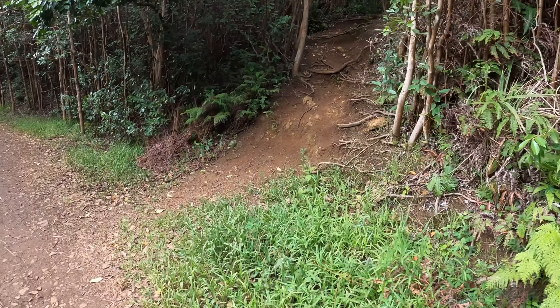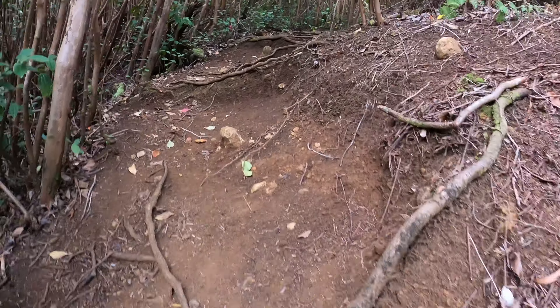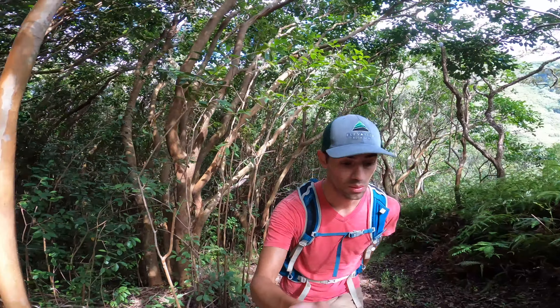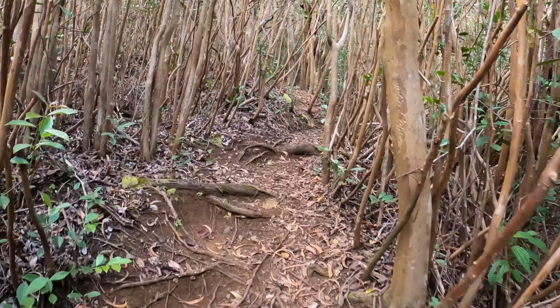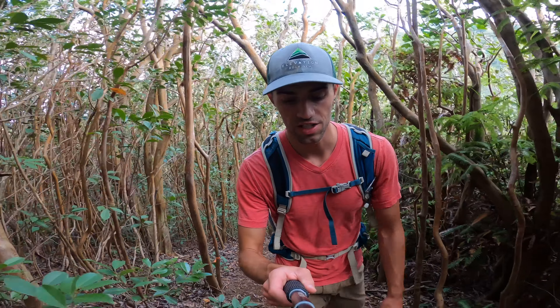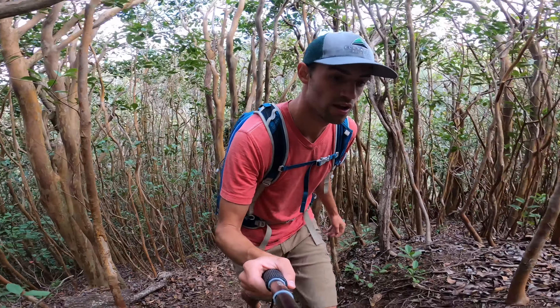I believe this is the cutoff trail that takes me up to Tripler Ridge. We're getting elevation pretty quick now. This is, I believe, originally a little hunter trail. Supposed to be lots of wild pigs here in the area.